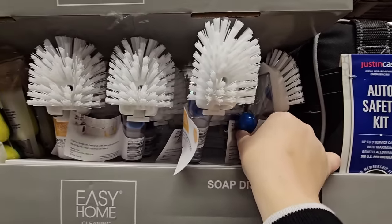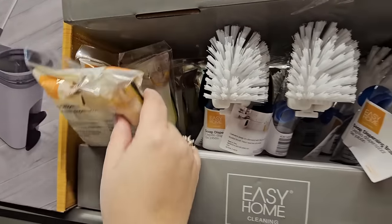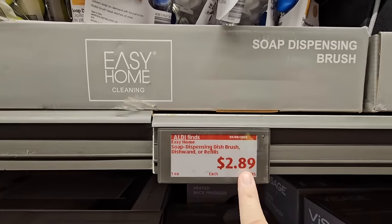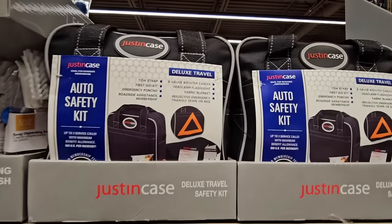If you need new cleaning brushes, the soap-dispensing brush is always nice to have for multiple uses. They also have replacement sponges. Those are $2.99 and $2.89 respectively — a good price.